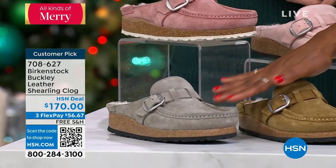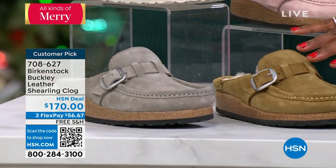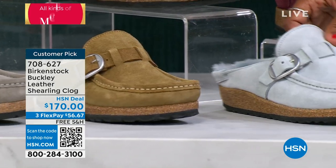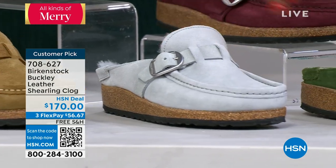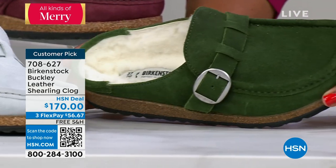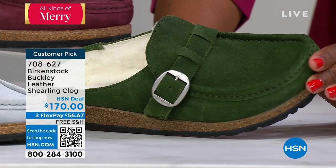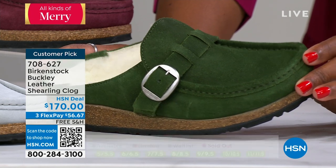If you want gray, it's stone coin. The one in the center is called tea. This one is called dusty teal. And lastly we have it in mountain view — a beautiful green. We don't have a lot of those either. If you want any of them, I want you to shop on hsn.com. You can read the reviews there and also see the sizes still available.